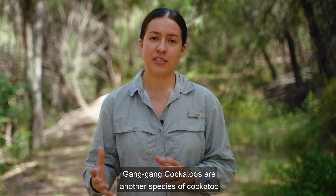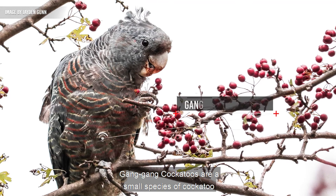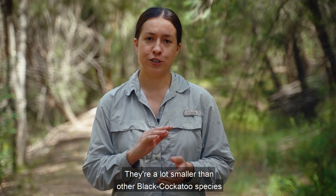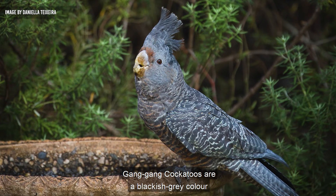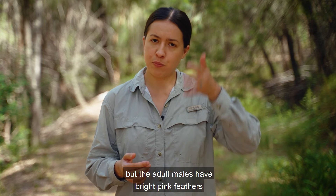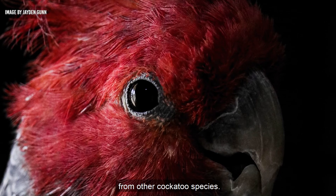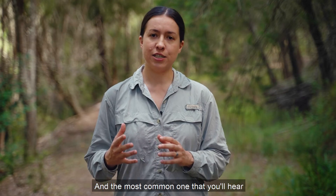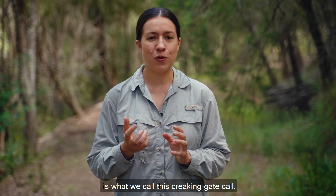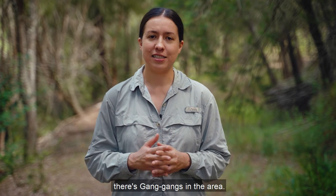Gangang cockatoos are another species of cockatoo that you might get confused with glossy black cockatoos. They are a small species found in southeastern Australia and are a lot smaller than other black cockatoo species. Gangang cockatoos are a blackish grey colour all over their bodies, but adult males have bright pink feathers all over their head, so it's really easy to distinguish them from other cockatoo species. Gangang cockatoos give a range of vocalisations, and the most common is what we call the creaking gate call — it's quite a soft, creaky sound and a key way to know that there are ganggangs in the area.